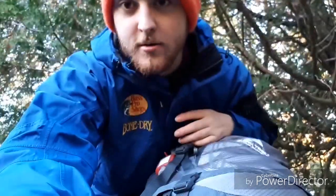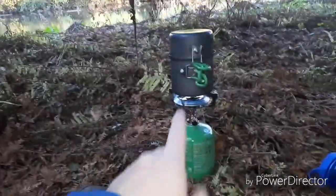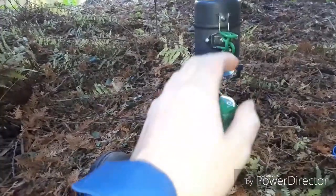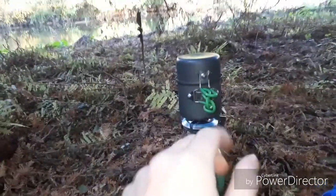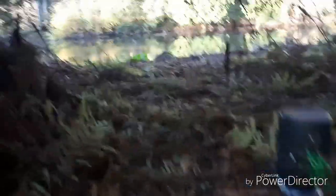Here's the setup: it's a Primus pocket stove with an Optimus gas canister and the Optimus 16-ounce pot set. This is my view — just chilling out under the cedar trees, waiting for the water to boil.